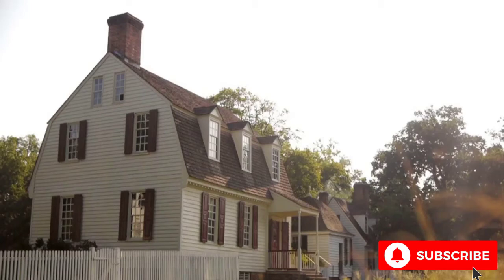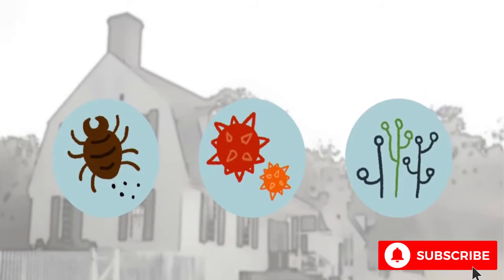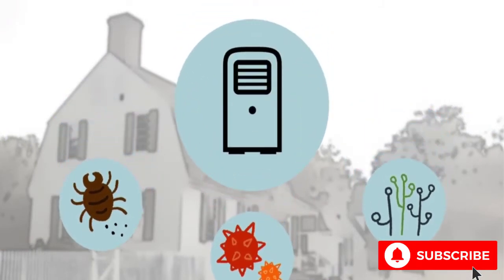Houses with humidity levels above 60% can become breeding grounds for dust mites, mildew, and mold. A dehumidifier can help to significantly improve your air quality.